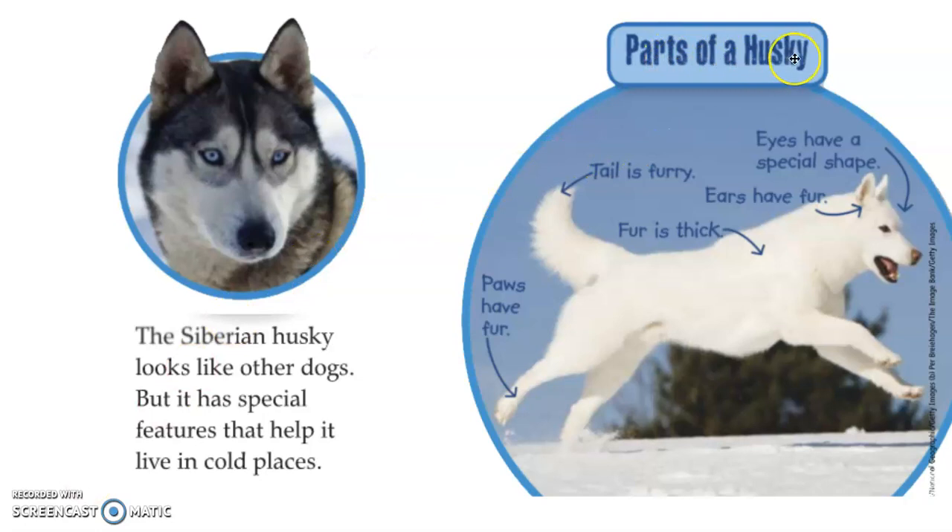Here's a diagram for the parts of a Husky. Eyes have a special shape — this shape helps the Husky squint its eyes and still see in the snow. Ears have fur to keep them warm. Fur is thick, and we talked about the two different kinds of fur. The tail is furry with a nice bushy shape. Paws have fur to help protect them. So this is a dog that has adaptations to live in a very cold environment in Siberia.